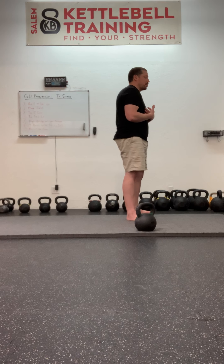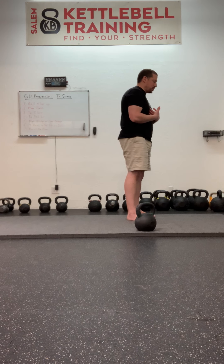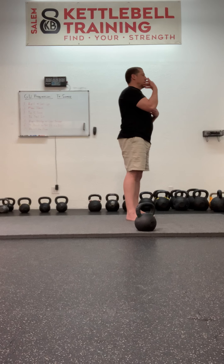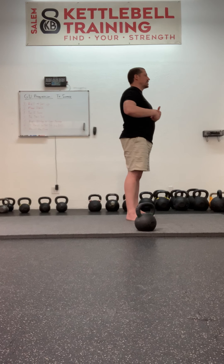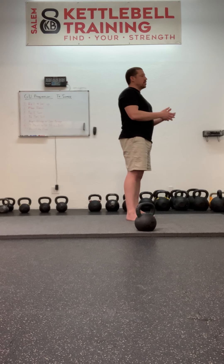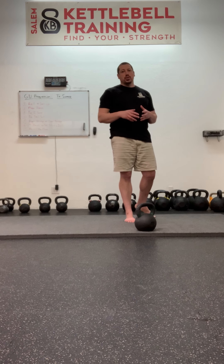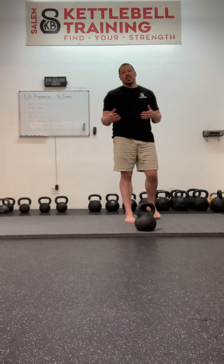For a lot of us, we have jobs that throw us into hyper-kyphotic posture where the upper back is rounded, where the shoulder blades are unpacked and rounded forward. These are unstable positions for our shoulder blades. A neutral spine, a long neck, a good deal of thoracic extension, and shoulder packing are things that we need to practice on a regular basis simply to unsit from our daily lives.